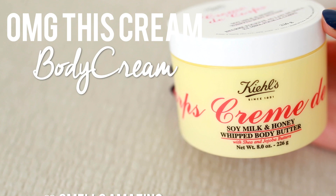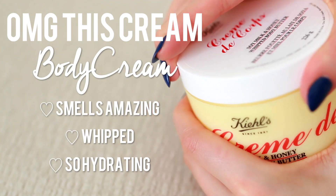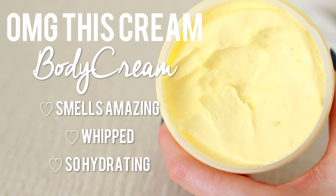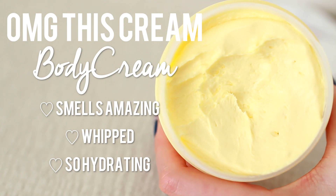Then I apply my eye cream again as well as my lip mask, just to make sure they'll be nice and hydrated throughout the night. At night I also love putting on a body cream — this is the Kiehl's Honey and Milk Cream. It is so moisturizing and I'm obsessed with it. I pretty much just put it everywhere.